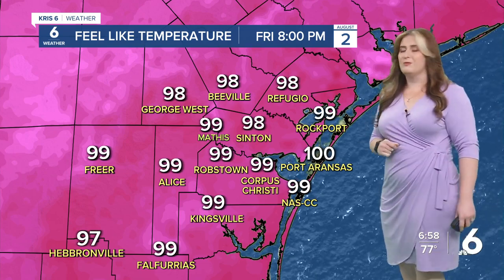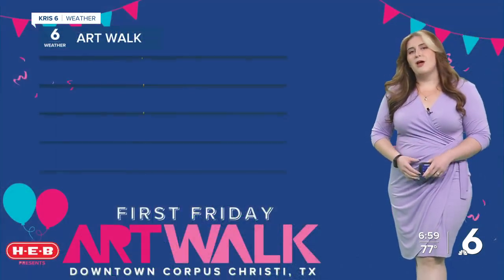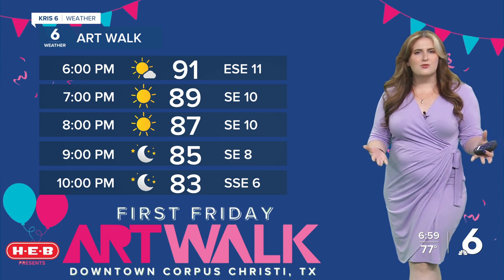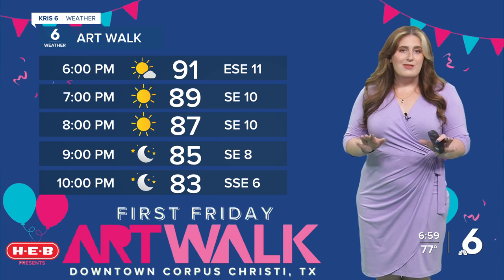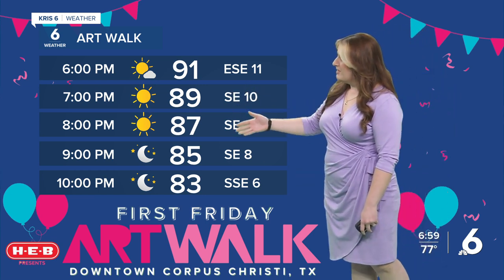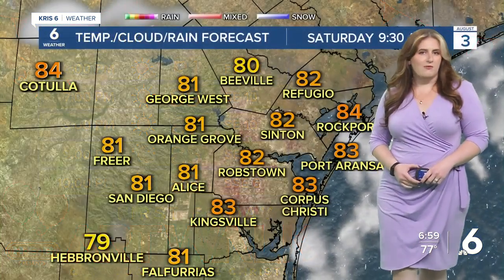Even tonight for your Friday night plans, it's feeling like triple digits, so please make sure you're staying hydrated. If you're heading out to Art Walk, find yourself a nice cool beverage from any of the vendors out there — because aside from that, the weather is going to be great. Lots of sunshine, 89 degrees by 7 p.m., 85 by 9 p.m., and not much for wind, so wear your favorite hat too.